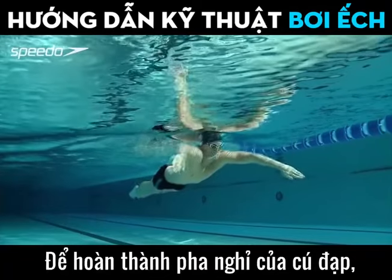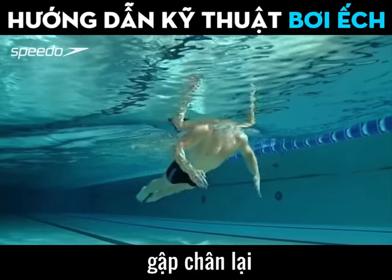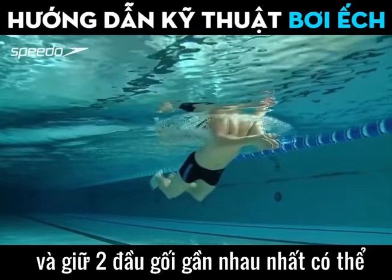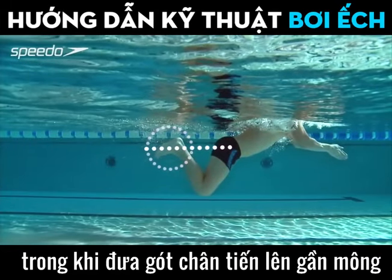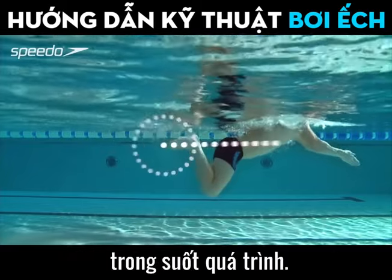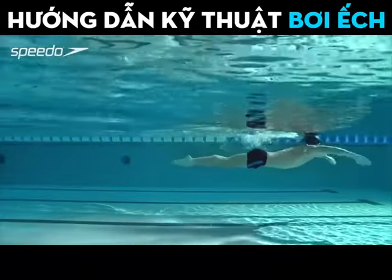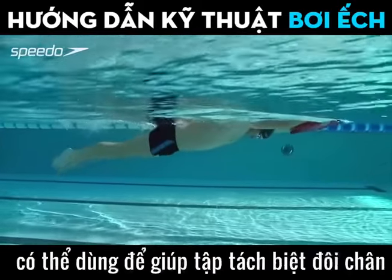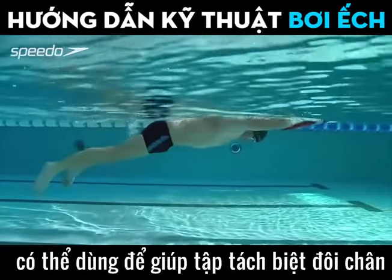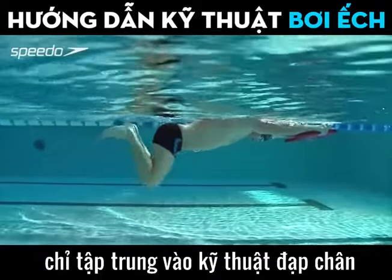To complete the recovery phase of the kick, bend your legs, keeping your knees as close together as possible, while bringing your heels up towards your bottom. Keep your body relaxed as you move through the stroke. A kickboard can be used to help isolate your legs in order to focus on your kick technique.